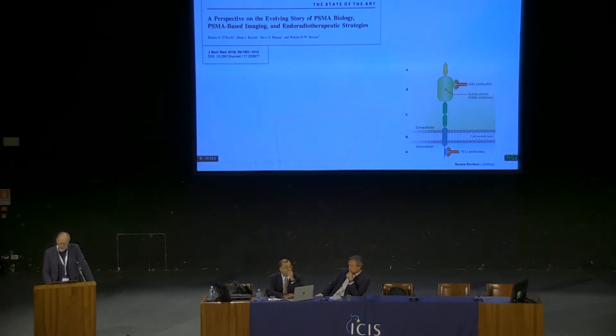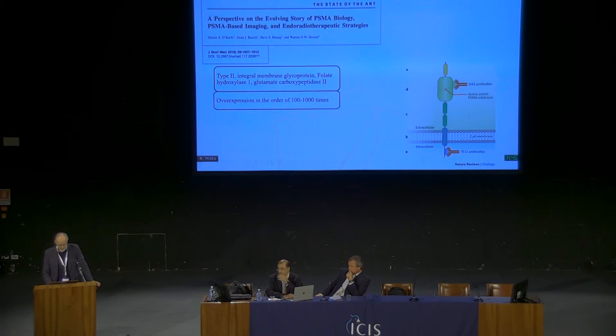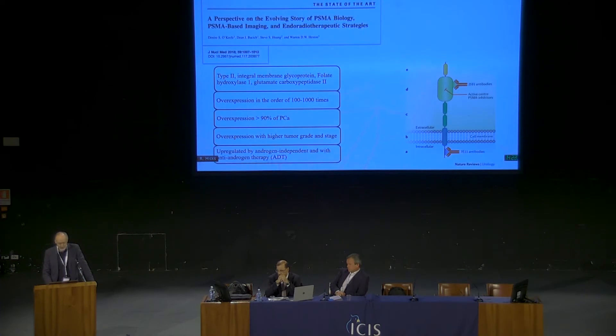Then PSMA came along. It's an interesting target — an integral membrane glycoprotein with a number of different names, because no one is entirely sure what it does. What it is, is overexpressed in the order of 100 to 1,000 times in patients with prostate cancer. It's overexpressed in more than 90% of all prostate cancers and is associated with higher grade and tumour stage. It's particularly upregulated in androgen-independent disease and following androgen therapy.